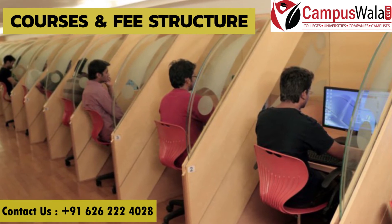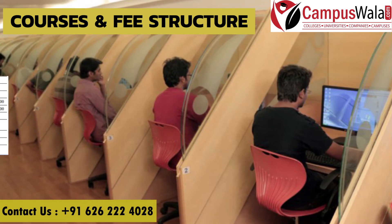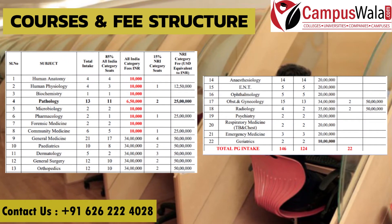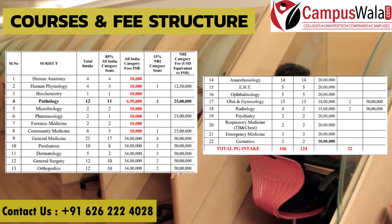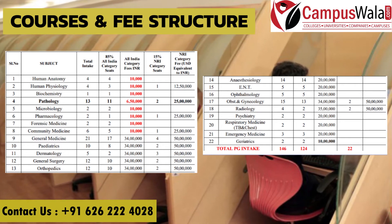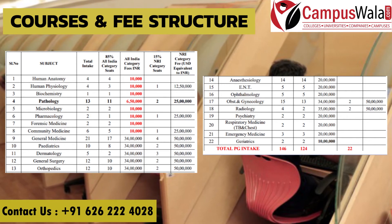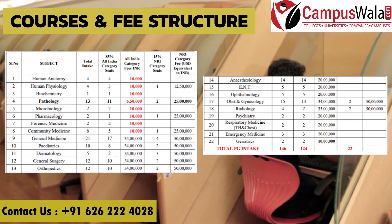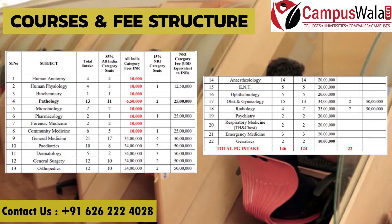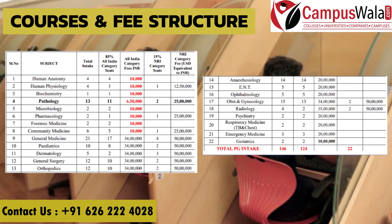Moving on to courses and fee structure — the college offers MS and MD in many specializations such as human anatomy, human physiology, biochemistry, pathology, microbiology, pharmacology, forensic medicine, community medicine, general medicine, pediatrics, dermatology, etc. You can pause and read the complete program details on screen to see all the specializations offered in MS and MD.